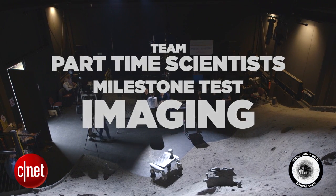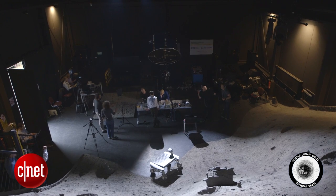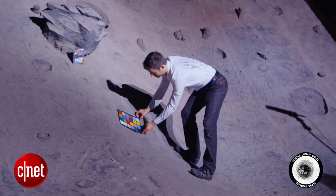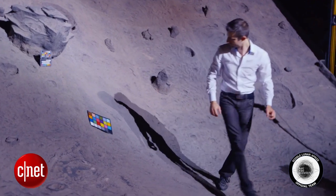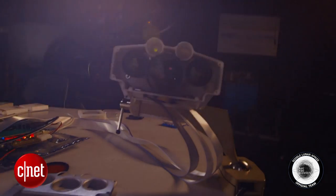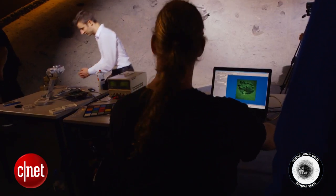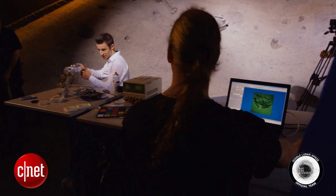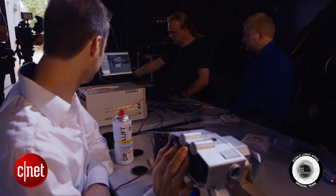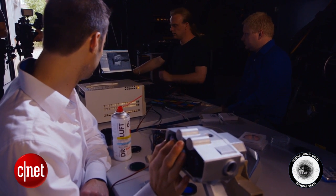This is the first test of Part-Time Scientists' imaging subsystem. Today, Part-Time Scientists is attempting to demonstrate that their imaging system is capable of capturing high-quality still images. In later tests, they'll move into moving images, potentially with a rover-mounted camera or some sort of moving camera, and also demonstrate the pan-tilt mechanism. But today it would be still images, with their camera pointed at targets.